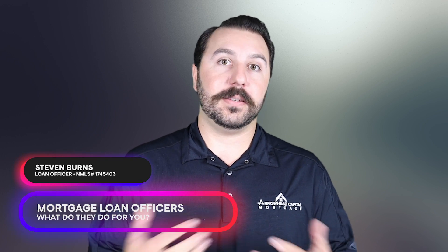What we do as a mortgage loan officer is discuss your options with you when it comes to financing, figure out what programs work best, such as FHA, conventional, VA, so on and so forth. Also what rates you can get.